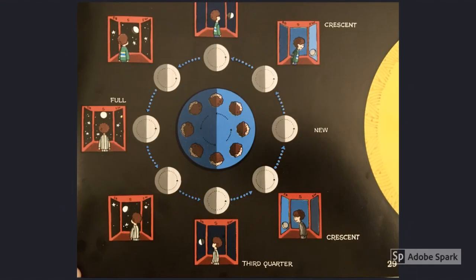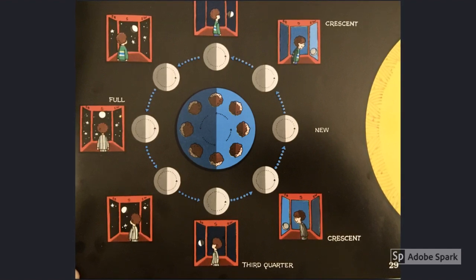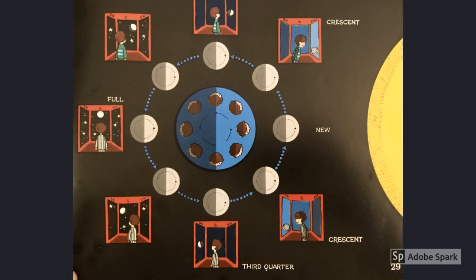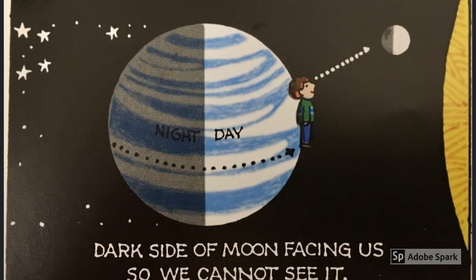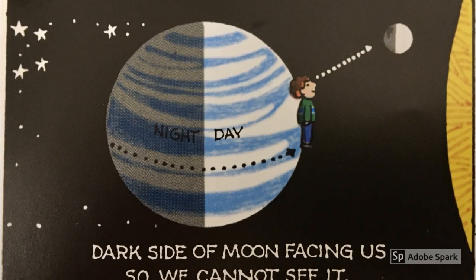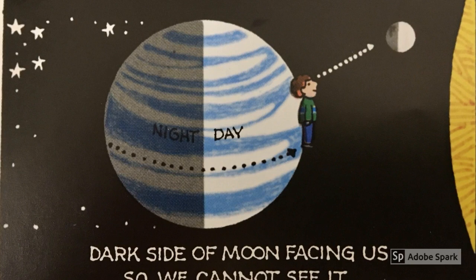Many students struggle to understand abstract ideas like the moon, the sun, and the earth interacting in outer space. The Moon Seems to Change addresses this by using illustrations that include children. Including people in the diagrams makes the science much easier to imagine and to understand.